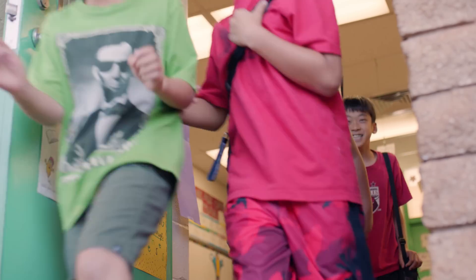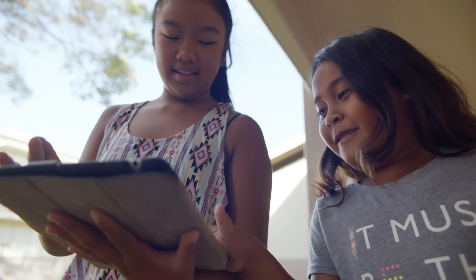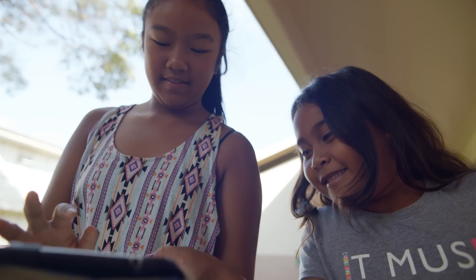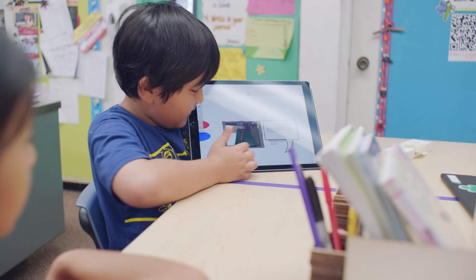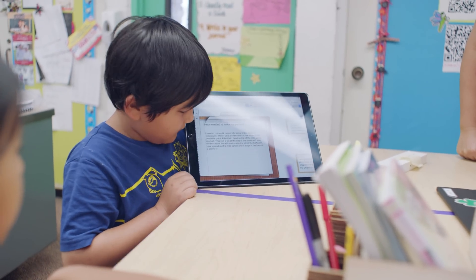In my classroom, the use of technology and my comfort level stems from — well, I have children myself. Seeing them grow up in a society where technology is there and realizing that this is where my kids are, and these are the tools that they have, I need to jump on board with them and help lead the way.